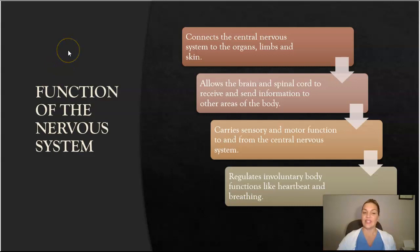Functions of the nervous system: the nervous system is important for connecting the central nervous system to your organs, to your arms, and to your legs, and to your skin. It also allows the brain and the spinal cord to receive and send information from other areas of the body.